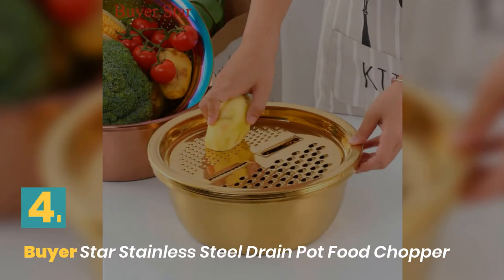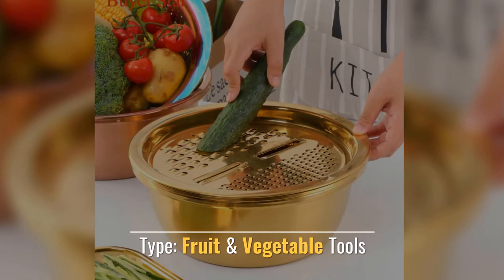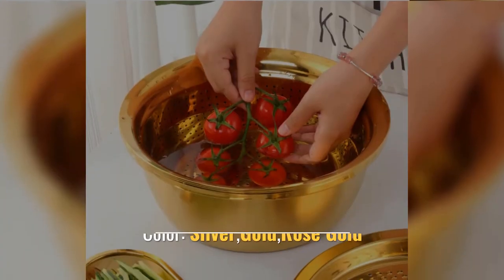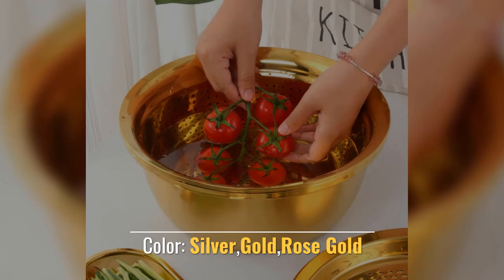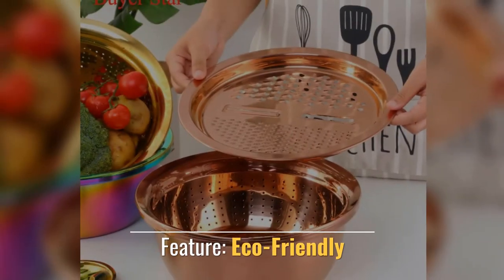Number 4. Buyer Star Stainless Steel Drain Pot Food Chopper. Type: Fruit and Vegetable Tools. Feature: Stocked. Color: Silver, Gold, Rose Gold. Applicable Occasions: Tabletop. Feature: Eco-Friendly.